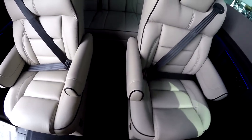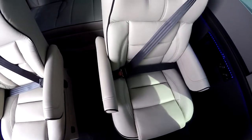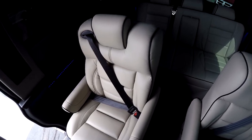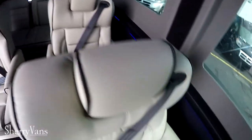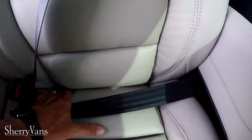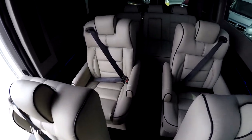The second row captain chairs are power recline and swivel. There's no footrest on the second row of captain chairs — obviously there wouldn't be enough room with the captain chair right in front of it — but they will swivel and face the rear sofa. All these captain chairs do have the tether hooks located down inside, and they have the anchor on the back side as well. So you can secure four car seats in this van with no problem.